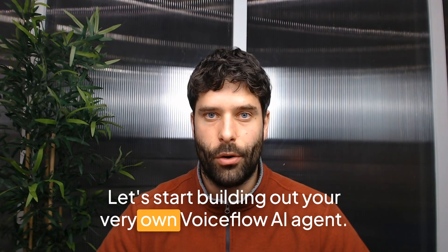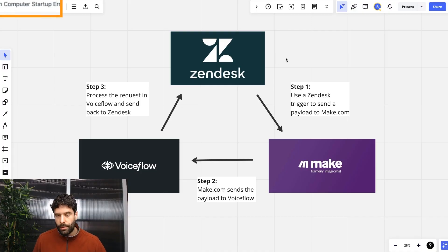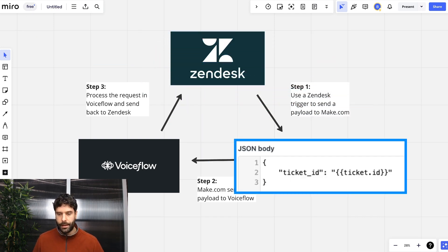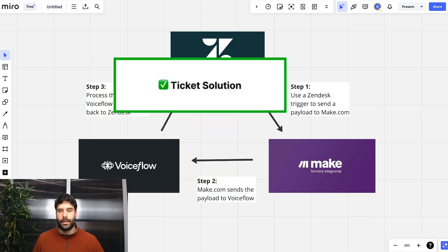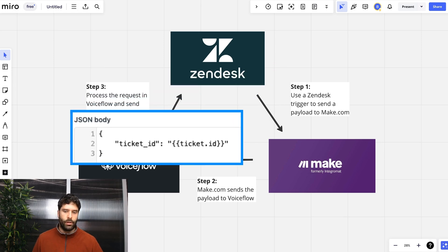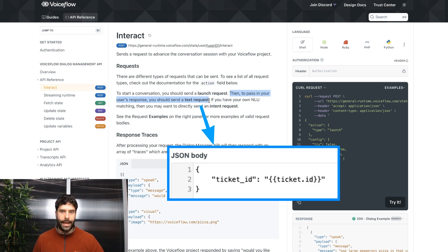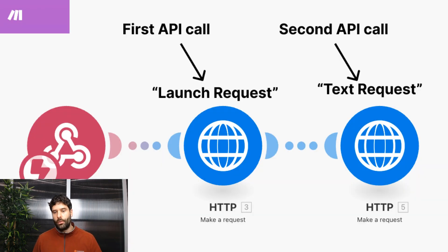Let's start building out your very own VoiceFlow AI agent. First, let's look at the high-level workflow we'll be building out. Every time a new ticket comes into Zendesk, we're going to fire off a trigger, and that trigger will send a payload containing the ticket ID across to Make, and then Make will send that payload across to VoiceFlow, and our AI agent will process the request and solve the ticket. The reason we use Make as a middleman is that the VoiceFlow Interact API requires a launch request first, then a text request — and the Zendesk trigger can't send two API calls.